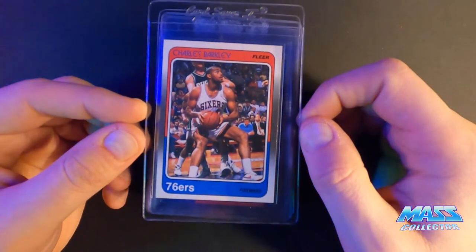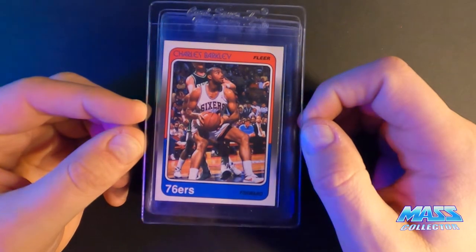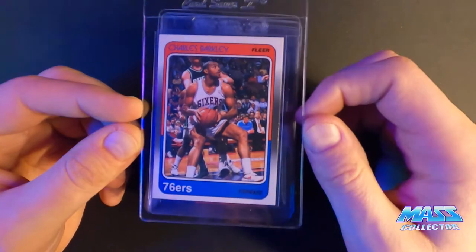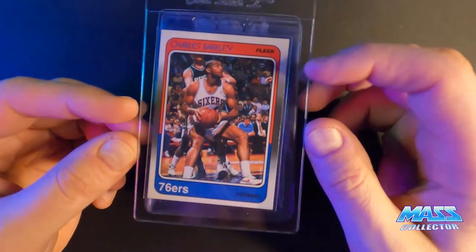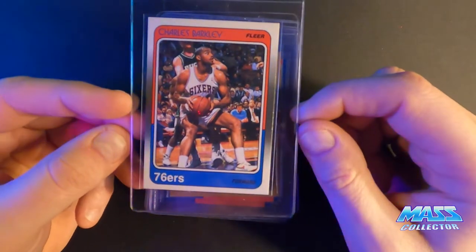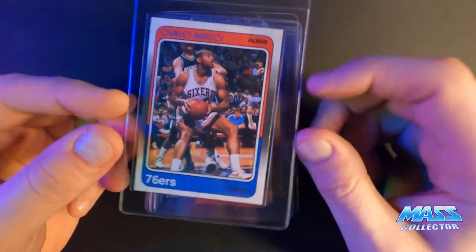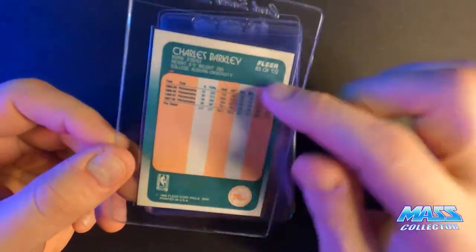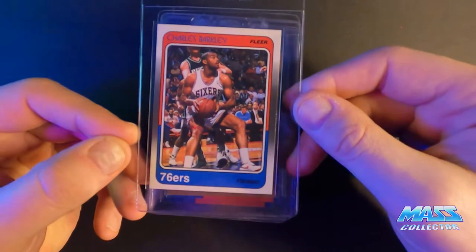Charles Barkley Fleer 1988 — giving this one an 8 or 8.5. It's got some white on the right edge, a blueprint bubble issue down here, and a couple little stains on the back. I think it's like an eight, eight and a half or something like that.